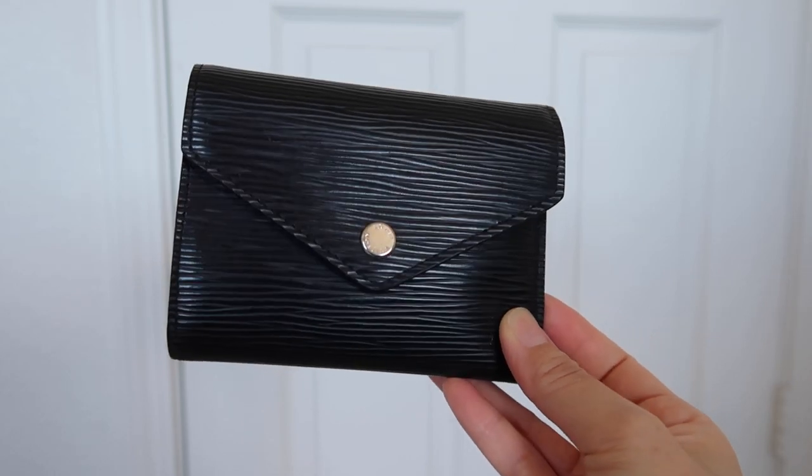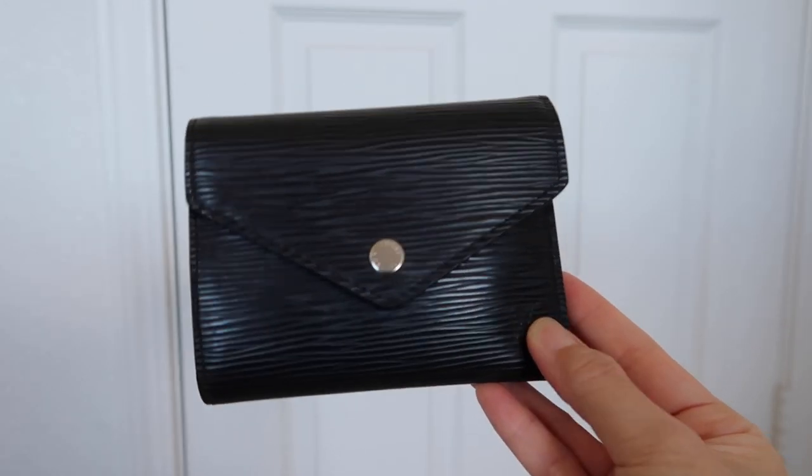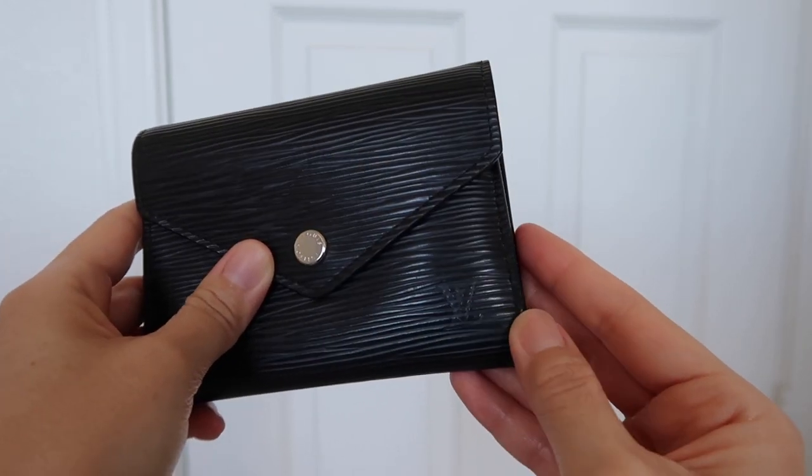I've been really enjoying using this wallet and it hasn't given me any problems. I also love the envelope closure in the front — it looks really nice. And you get a very discreet Louis Vuitton embossed logo. The Epi leather is very durable. I toss it around and throw it in any bag I'm using. Some scratches are visible on camera due to the glossy finish and lighting, but when I'm looking at it in natural light, I don't notice anything at all. The edges of the leather are totally fine — no cracking whatsoever.